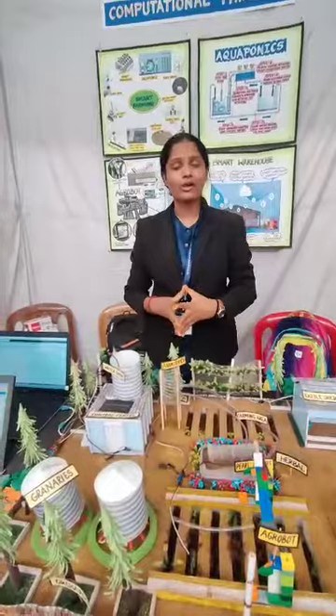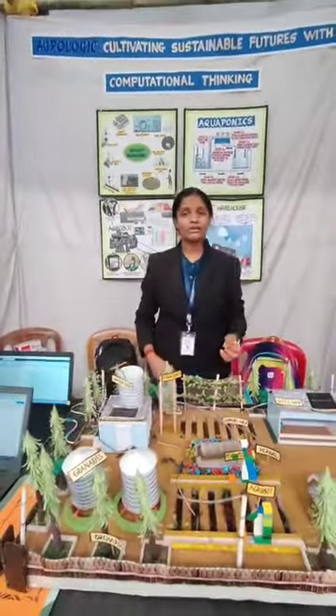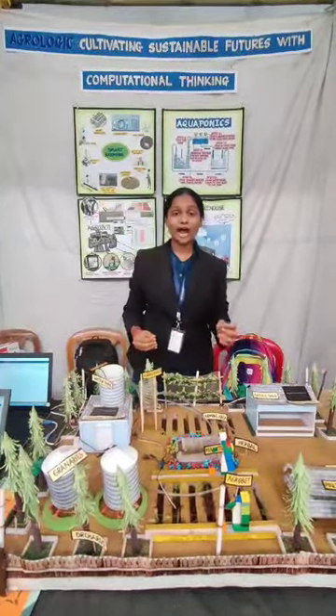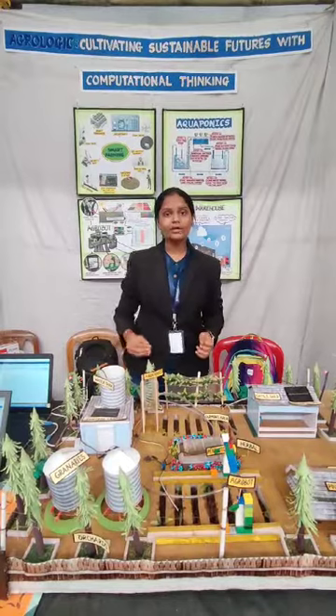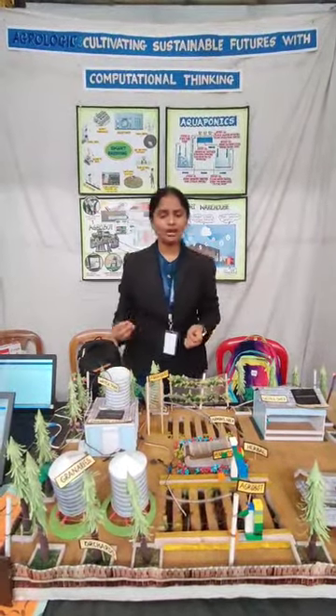After this, we have our smart grain warehouses to store the grains. These are gas-sealed silos which are movable and inhibit the growth of any pests, fungi, and so on. The hyperspectral cameras and IoT sensors inside would let you know about the mass and the water content of the grains, so that you know if the grains are stale or fresh.